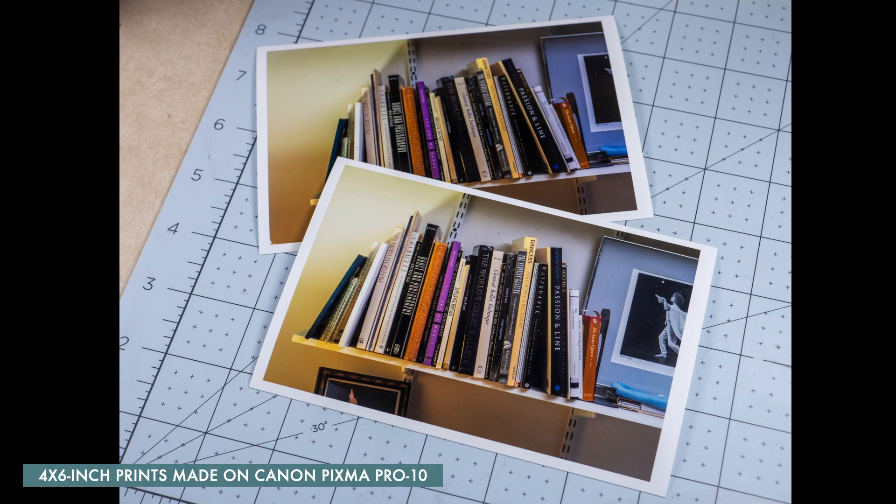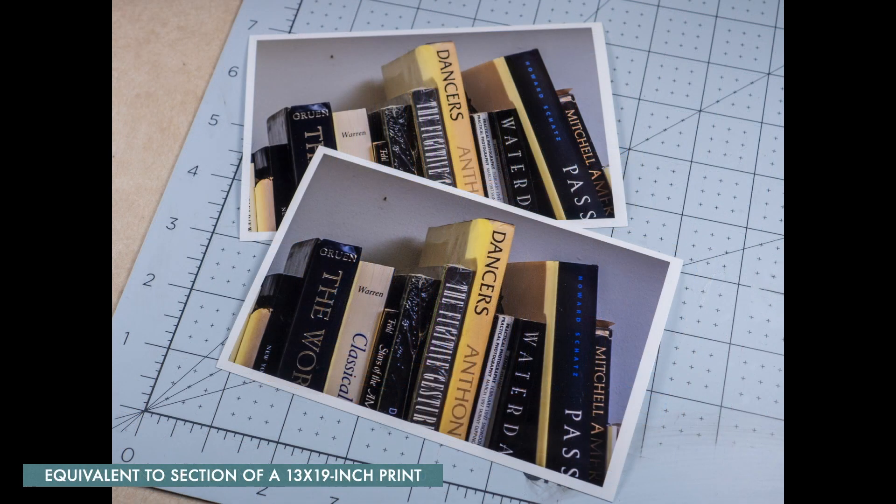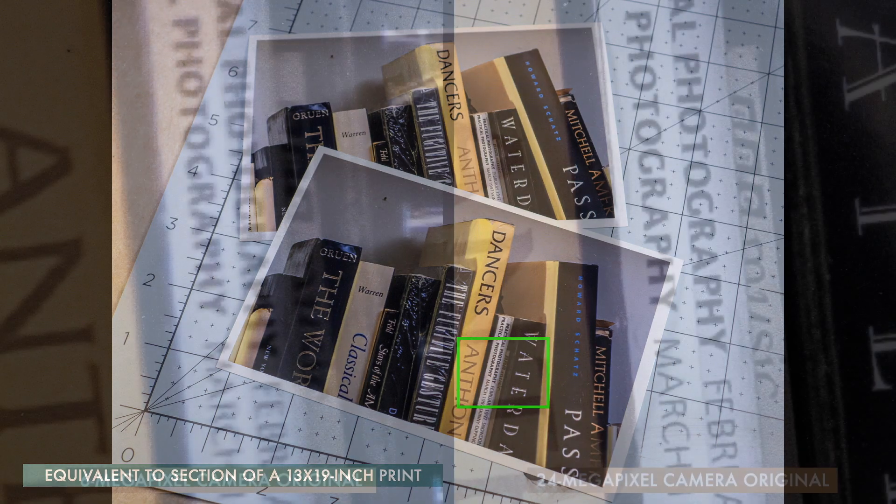Since the goal was to compare prints, I had to make prints. These 4x6 prints of the full image don't show enough detail to see any difference. So I also made these, which are a cropped section of what would scale out to be a 13x19 inch print. Then I photographed the prints with a macro lens. Most areas of the prints didn't show enough difference to make judgments, so I'm going to concentrate on the small type on the magazine spines in the lower right corner.